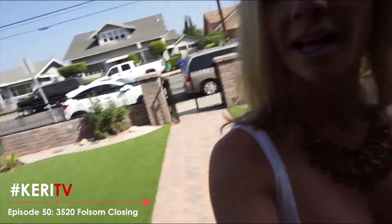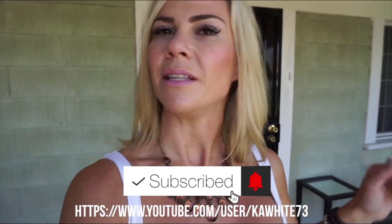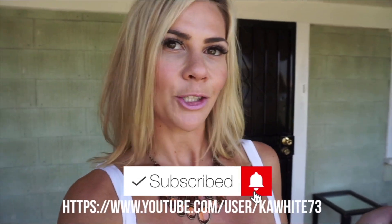So don't forget, as always, make sure you are subscribing to the YouTube channel so you get these updates every week. And we're going to get into why this is such a special purchase today. Stay tuned.